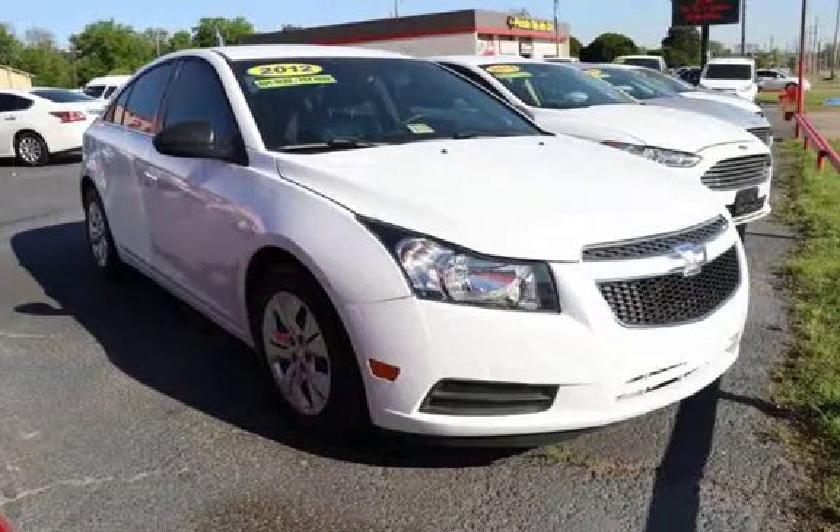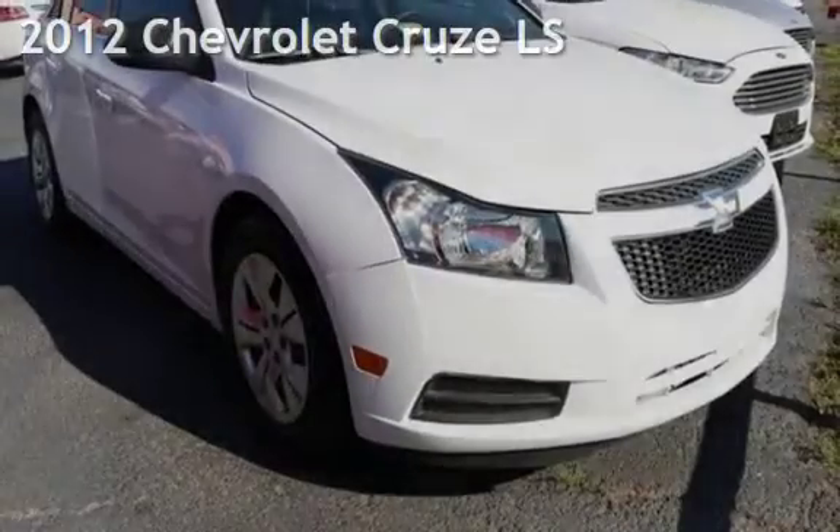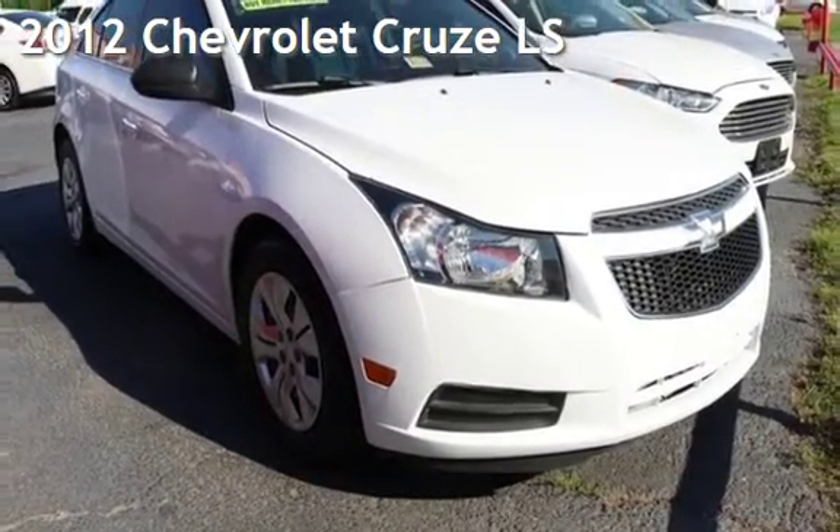Azteca Tulsa, Oklahoma Best Used Cars, Home of the Buy Here Pay Here. Presenting a pre-owned 2012 Chevrolet Cruze LS.